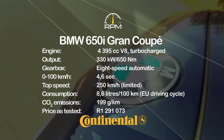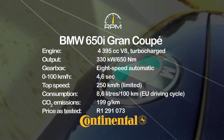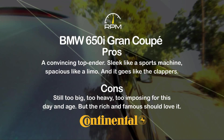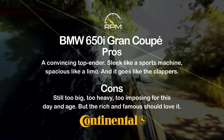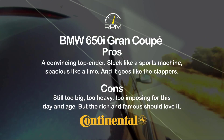BMW's turbocharged 4.4-litre V8 is one of the acknowledged gems of the brand, and it does the Grand Coupe's lithe and responsive chassis full justice. Add style, luxury and a distinctive shape to the formula, and the result is desirable and individual — but the Grand Coupe is still too big and too heavy for most of us.